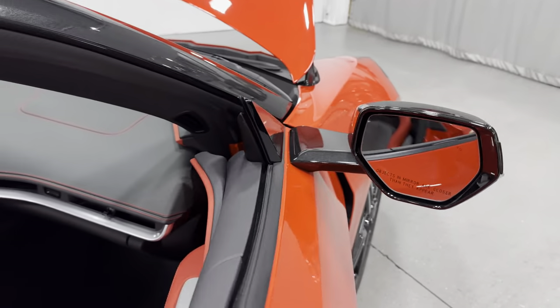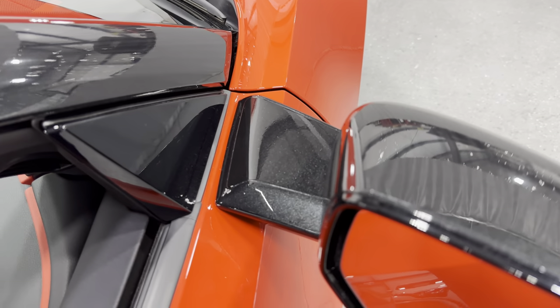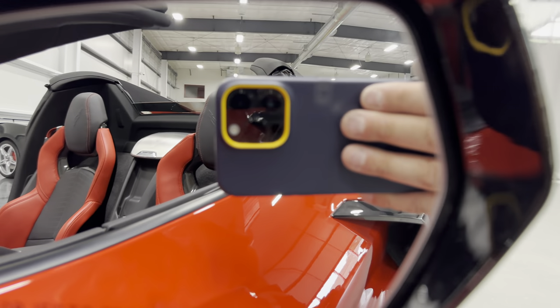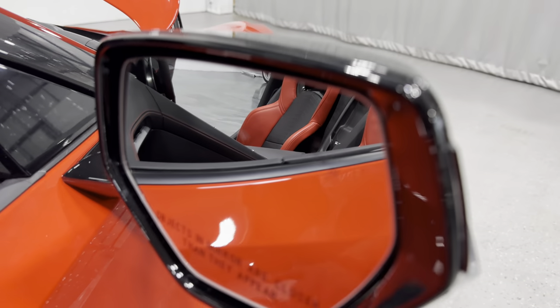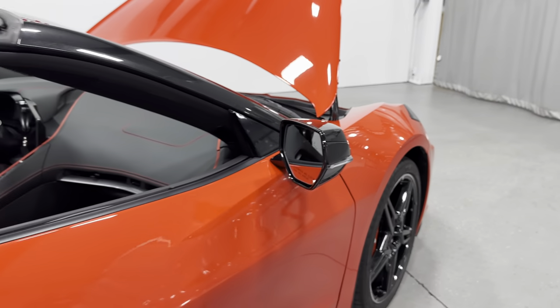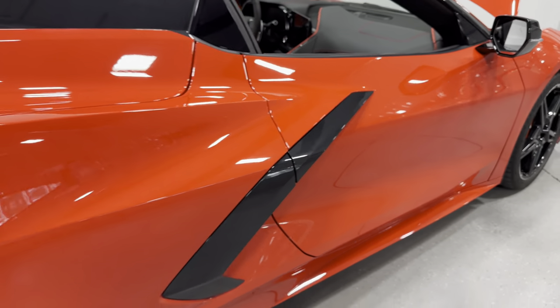This one does have Carbon Flash mirror arms as well as mirror caps. With the 2LT we do have blind spot monitor — there's a symbol in the mirror that will light up when someone's in your blind spot. We also have the Carbon Flash metallic boomerangs.